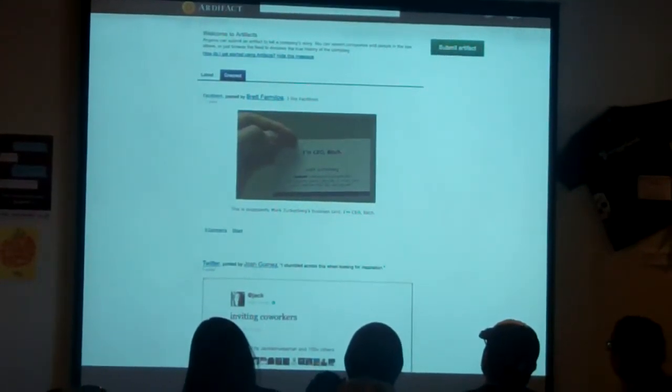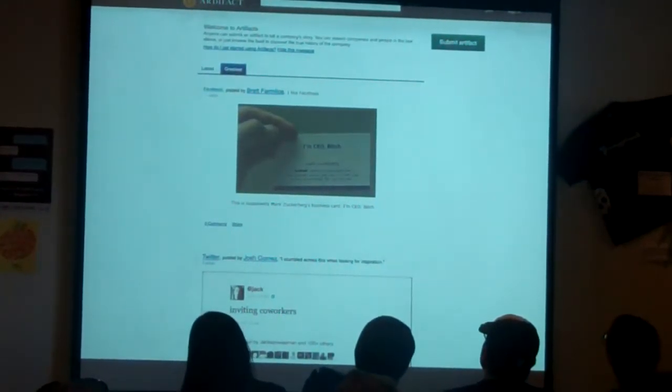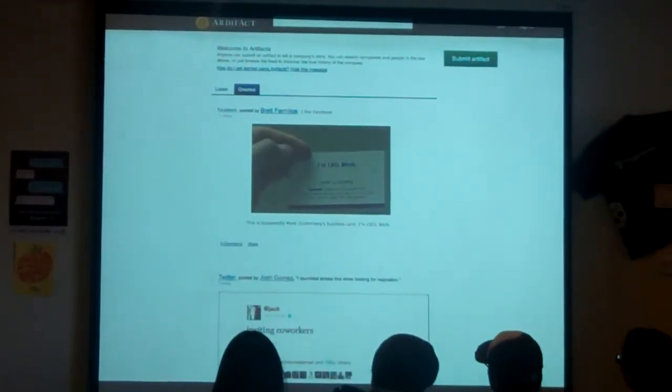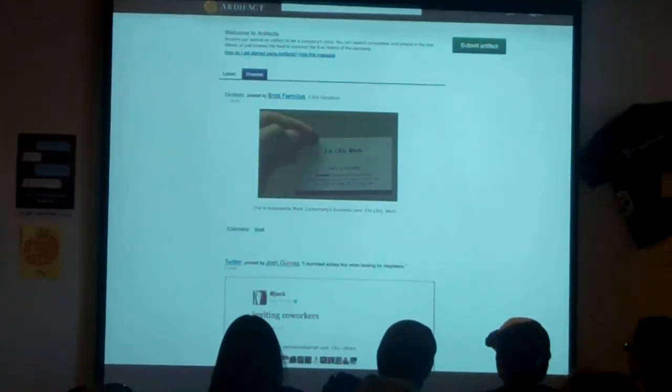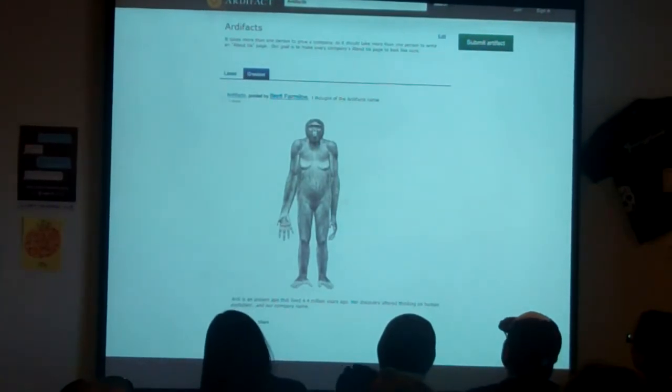The goal of the site is to have one single artifact that represents a certain company. The greatest artifact on our site right now is Mark Zuckerberg's business card, which is pretty famous. And then down at the bottom you have the very first tweet that was sent out from Twitter.